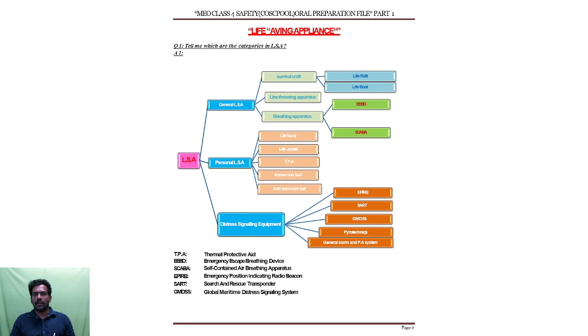What are the general life saving appliances on board? The first one is survival craft. Survival craft has two types — one kind is life raft and life boat, and both should be there on board because they have different purposes. The second one is line throwing apparatus. The third one is breathing apparatus.